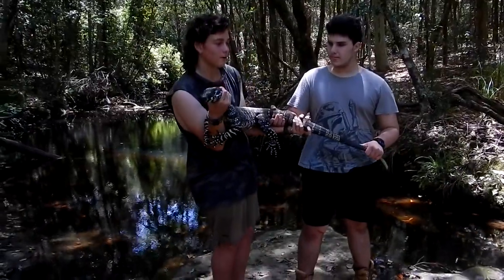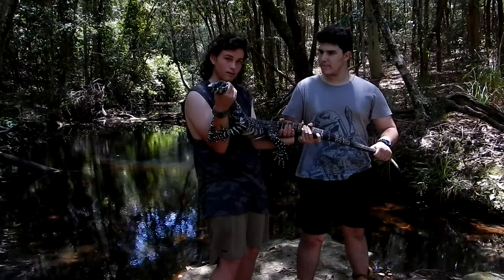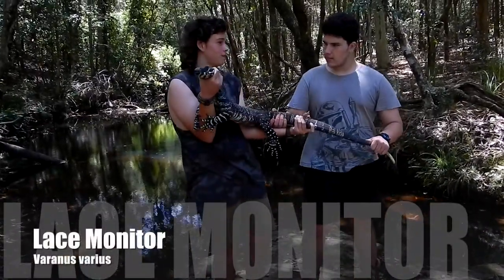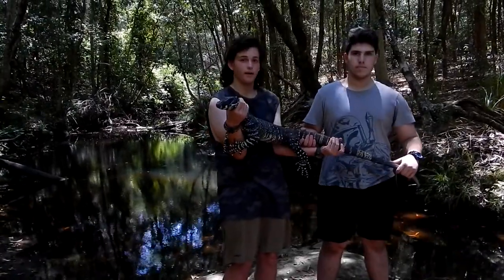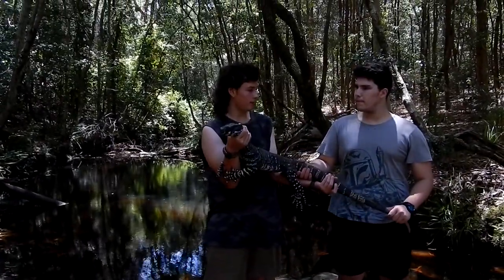This track here is the lace monitor, which is Varanus varius — this is just a normal phase. We just found it here on the east coast of Australia, where they are extremely common in a lot of areas, and they will scavenge around picnic areas.